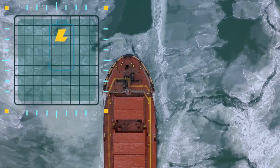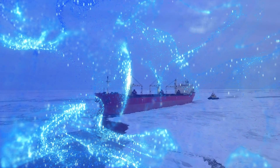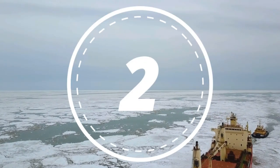At the third spot, we dive into the realm of biofuels and alternative fuels. Through dynamic animations, witness cleaner fuel options such as biofuels, liquefied natural gas, and hydrogen setting a new standard in reducing the maritime industry's environmental impact.